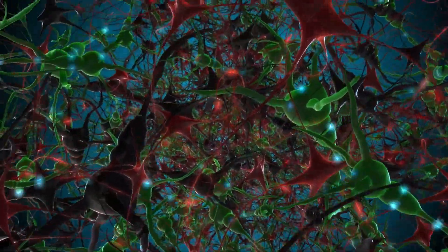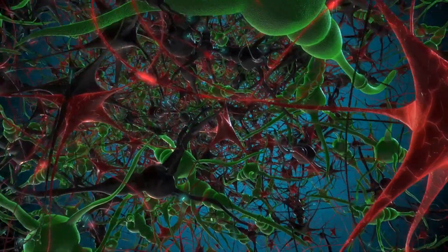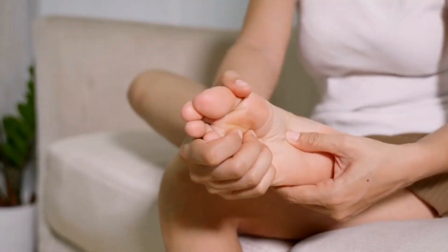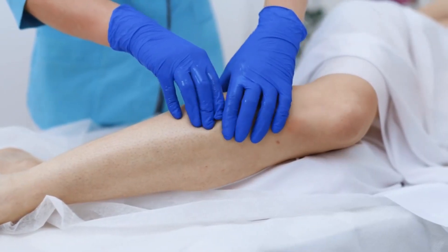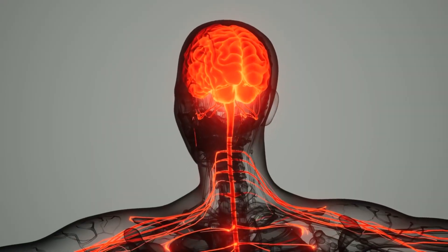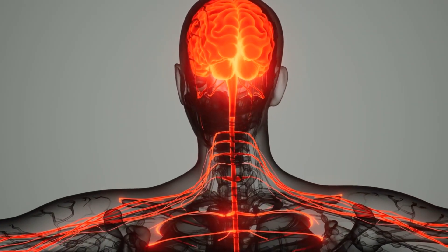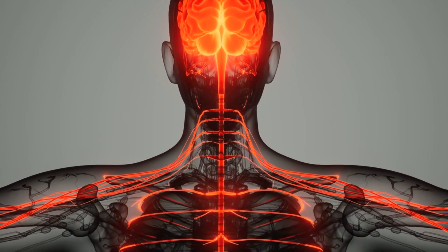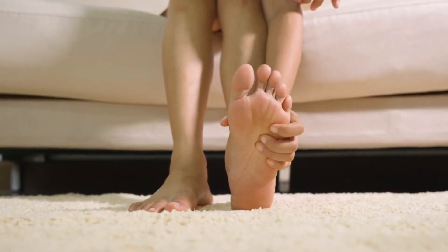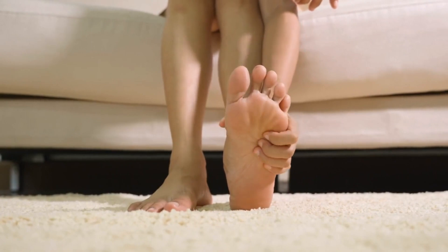This compression disrupts the flow of electrical signals along the nerve pathway. The altered or interrupted signals can manifest as tingling sensations — it often feels like pins and needles or a slight electric-like sensation in the foot. This occurs as the nerve attempts to transmit signals despite compression and interference. In more severe cases of nerve compression, the nerve's ability to transmit signals may be significantly impaired.